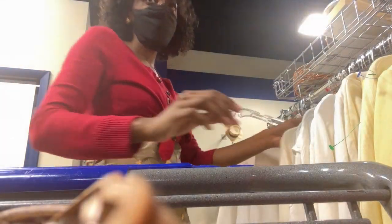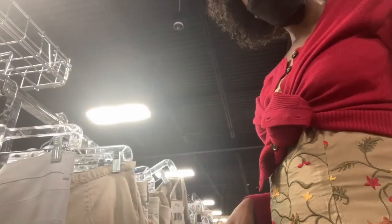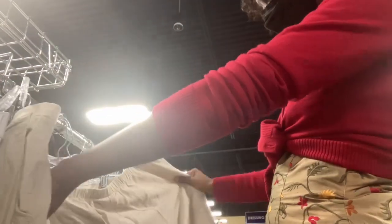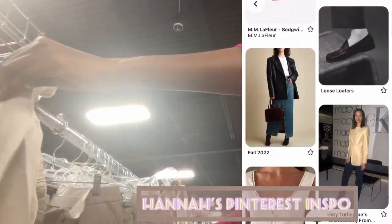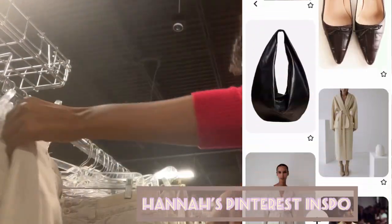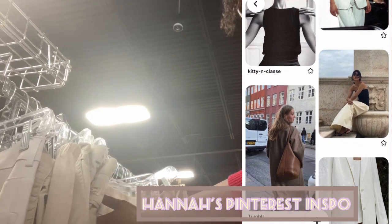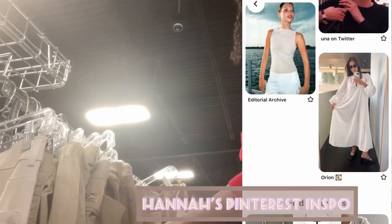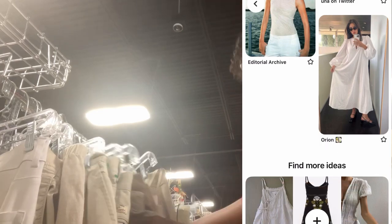I'm still not super used to filming myself thrifting, so I used a shirt to cover up my camera because someone was walking behind me. Another thing I wanted to find for Hannah was a pair of linen pants or trousers. I looked through most of them but they just weren't right. I did find her some great stuff though — check out her channel to see.